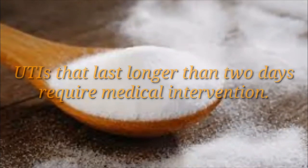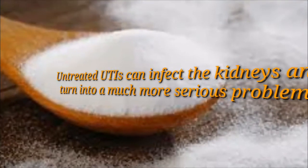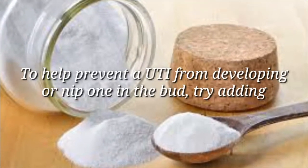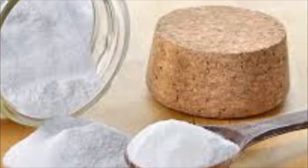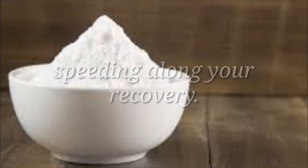Baking soda: UTIs that last longer than two days require medical intervention. Untreated UTIs can infect the kidneys and turn into a much more serious problem. To help prevent a UTI from developing and nip it in the bud, try adding one teaspoon of baking soda to a glass of water, as it may help ease your infection. The soda neutralizes the acidity in your urine, speeding along your recovery.